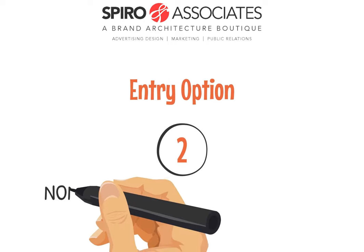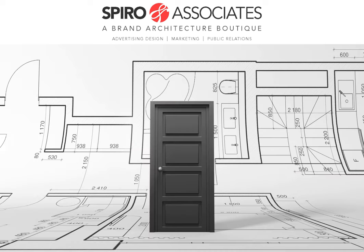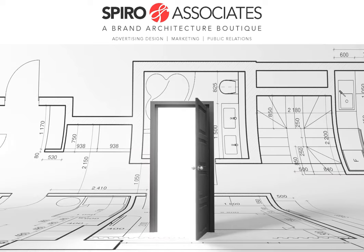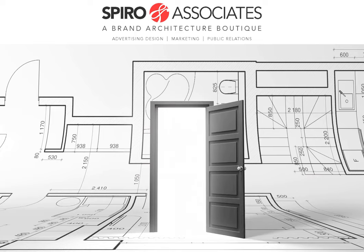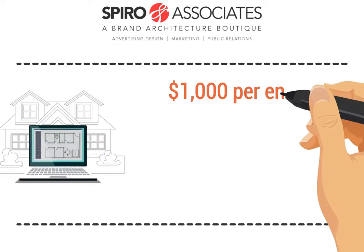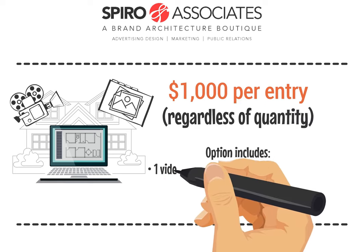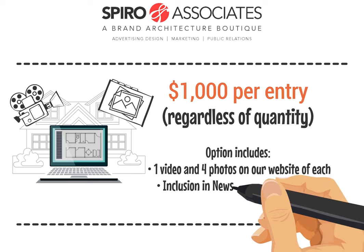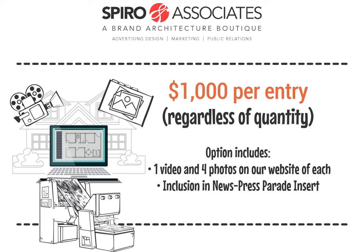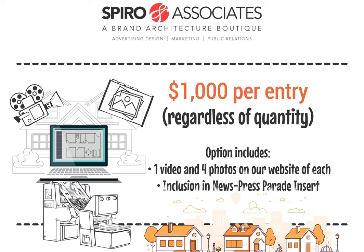Entry option number two: Non-Toured Models, Remodel, or Showroom. We're pleased to announce that this year we have a new entry option, and it is as easy to summarize as they get. $1,000 per entry, regardless of quantity, gets you one video and four photos of each entry on our parade website, and inclusion in our special parade insert section of the News Press. This is a great way to get exposure for various homes, remodels, or showroom entries.